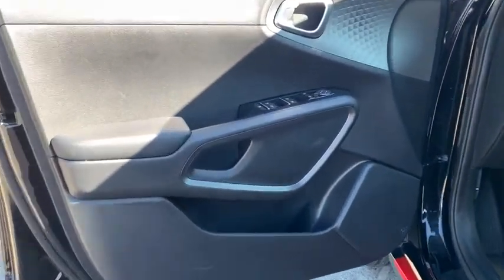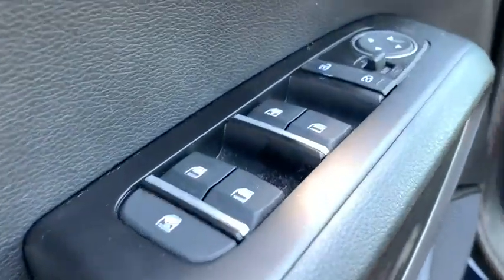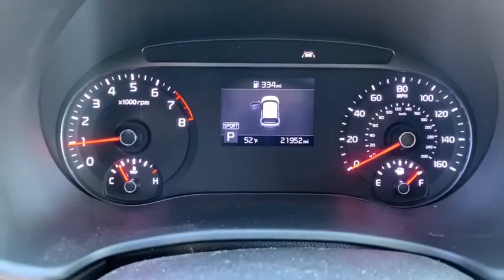Traction control, dual airbags, leather-wrapped steering wheel, power steering, alloy wheels, four-wheel disc brakes, power locks, electronic stability control, fog lights, trip computer, power windows.